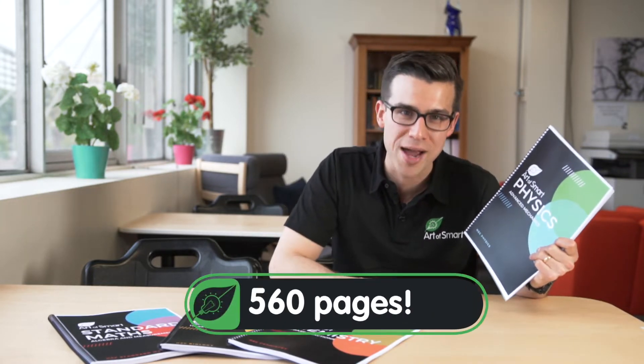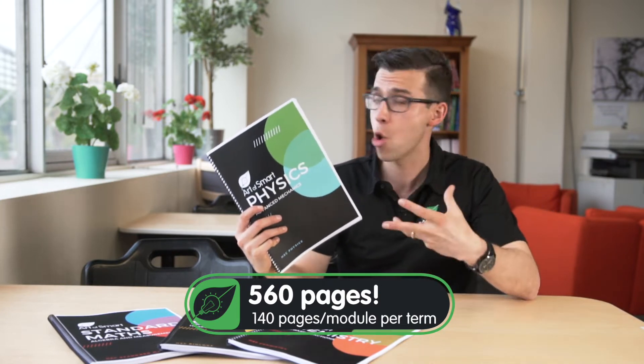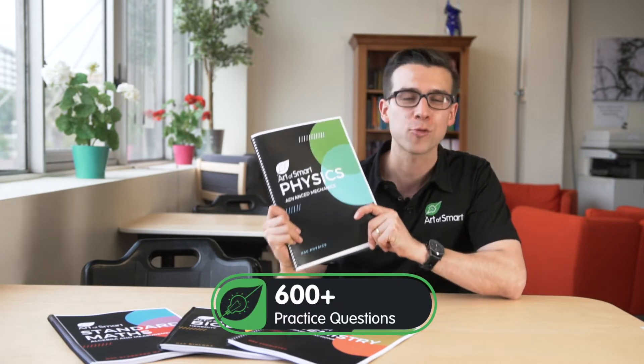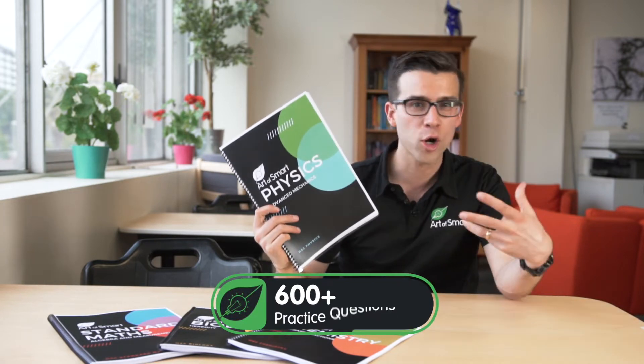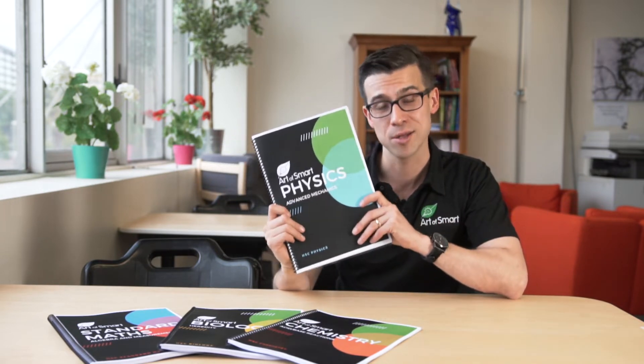In total, these resources are over 560 pages. There's 140 pages per module, per term, and they include a staggering 600 plus practice questions for you to work on, to test, refine, and enhance your knowledge so that you're ready for your HSC assessments.